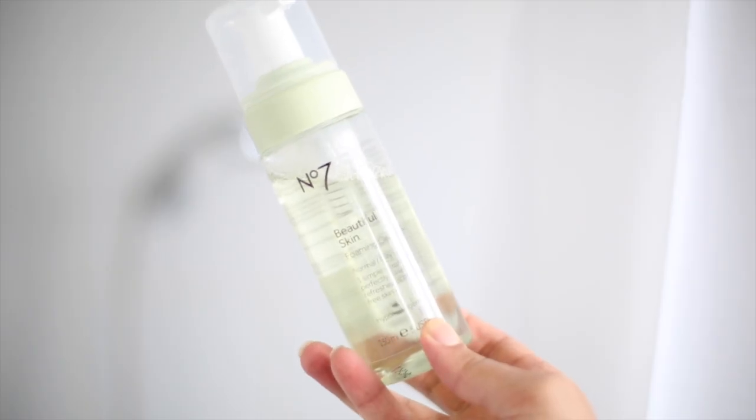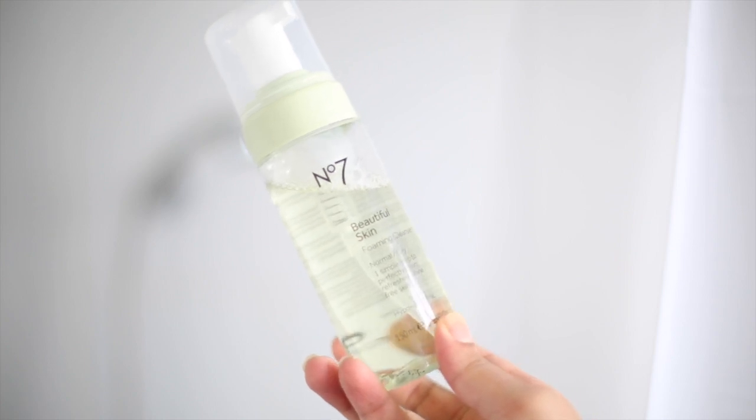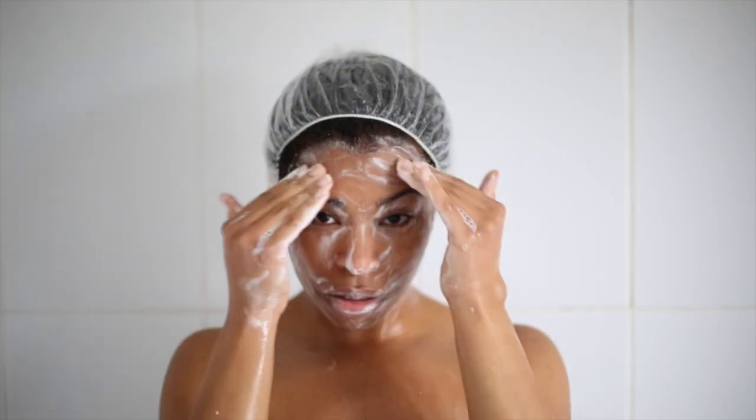I'm going to grab the facial wash I'm using and I'm just going to apply this all over my face and really wash my face and get it clean.